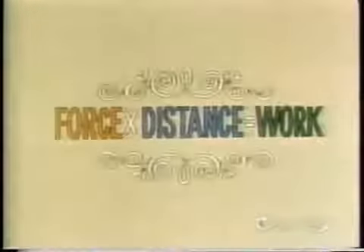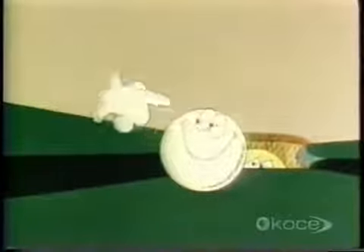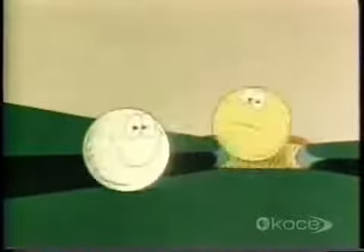Because the second ball forces the first one to move. Whenever you have a force acting through a distance, you know that some work has been done. But where did this work come from? The second billiard ball, naturally.